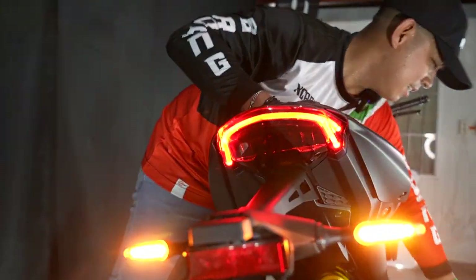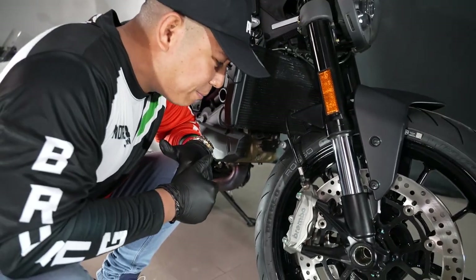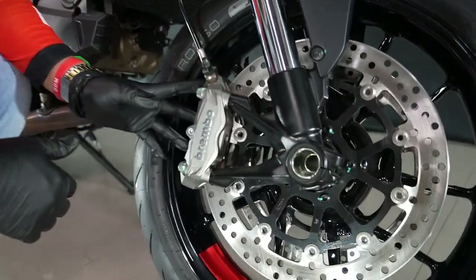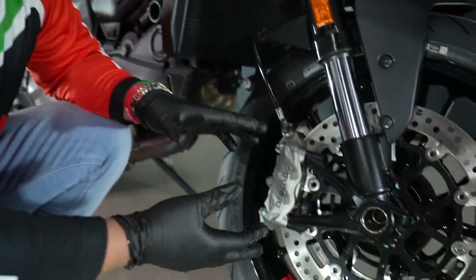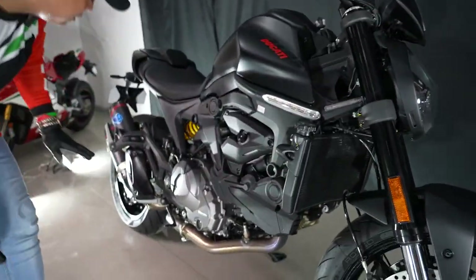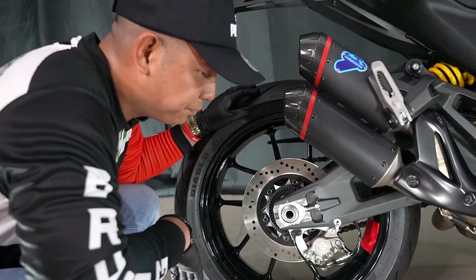Next is the Brembo Brakes — the top-of-the-line braking system in the world. It's the best. Very, very cool. It's dual disc, and both sides have the Brembo braking system. Even the rear has Brembo. So even if you ride at high speeds, it will stop you.